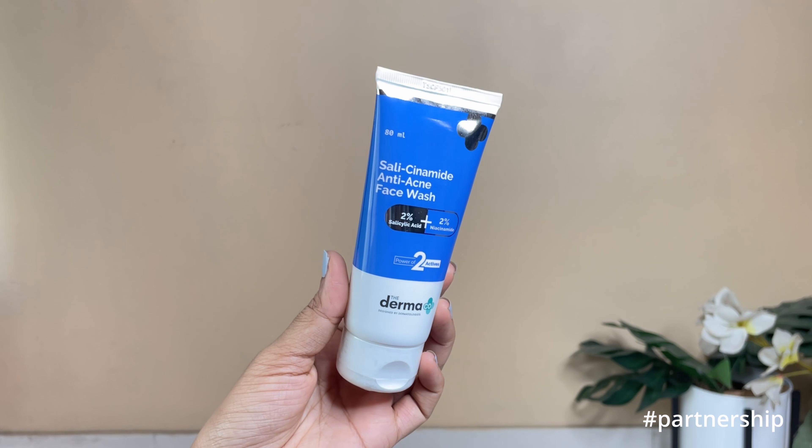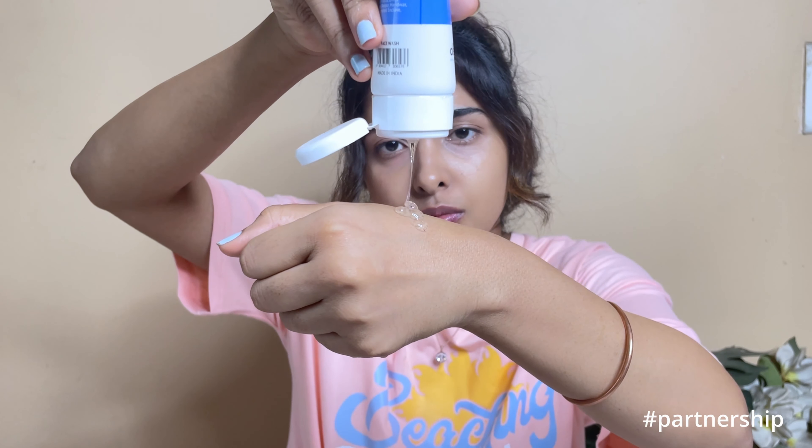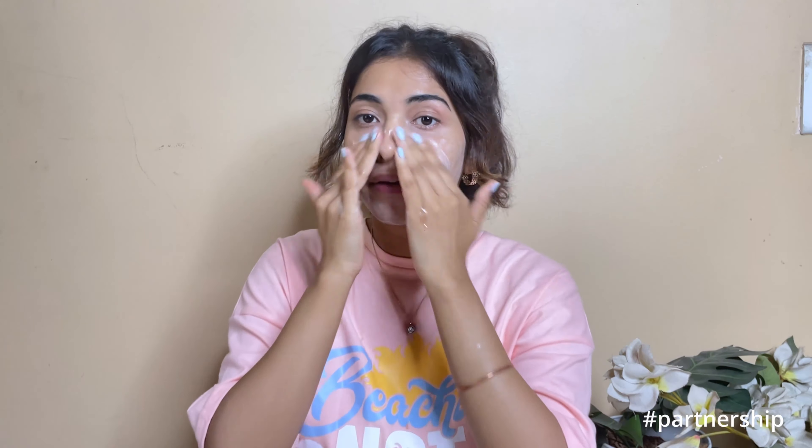I have this one product range from Derma Ko that will help with both acne and skin concerns. I have the Salicinamide Anti Acne Face Wash, which has 2% salicylic acid as well as 2% niacinamide. When you have the power of two actives in one product it gives even better results. Salicylic acid targets enlarged pores, acne breakouts and blackheads, while niacinamide reduces discoloration and fades acne marks.